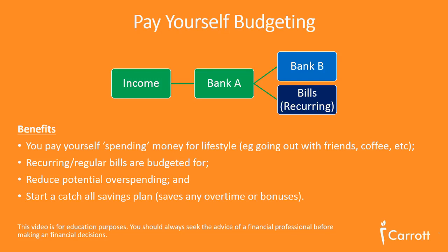It also stops you from overspending any additional money you may earn from bonuses or overtime, because it gets caught in Bank A and you won't be able to overspend it until you review your statement as part of your monthly or quarterly process.